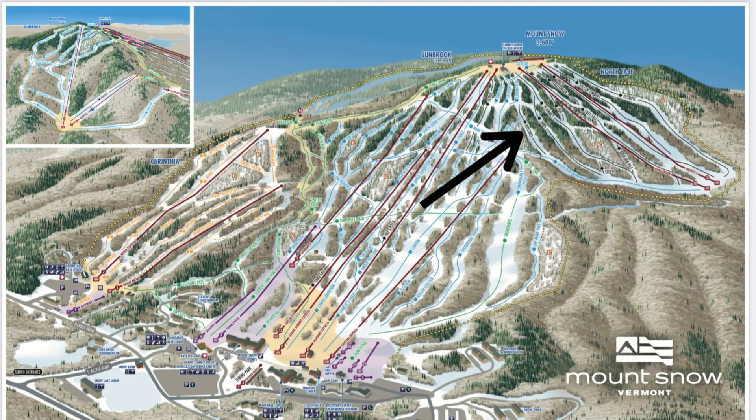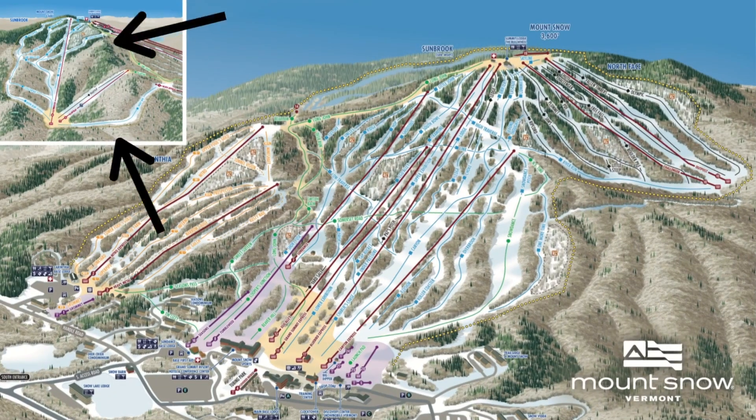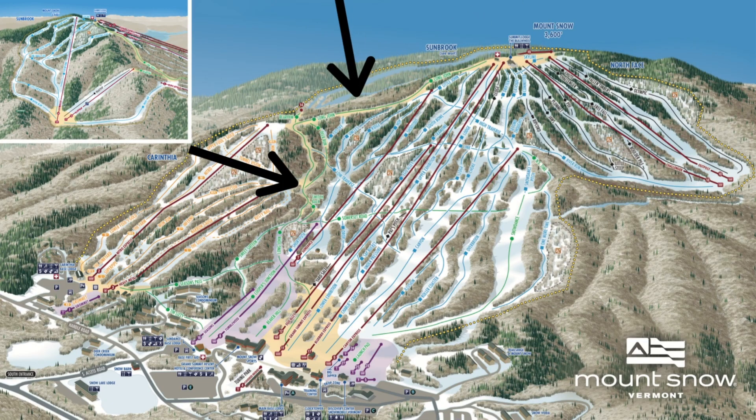Sunbrook has almost all intermediate groomers. The only thing I will say is that the main lift is a fixed-grip quad, so not high speed, and it takes forever to go up. If you want a real challenge, try the trail Ripcord at the north base area — it's the only double black on the mountain. The whole Sunbrook area will be your paradise if you want an intermediate groomer. Long John is the longest trail at Mount Snow, running from summit to base — it's an easy green but very fun and has stunning views. A must-do trail even if you are an advanced skier or boarder.